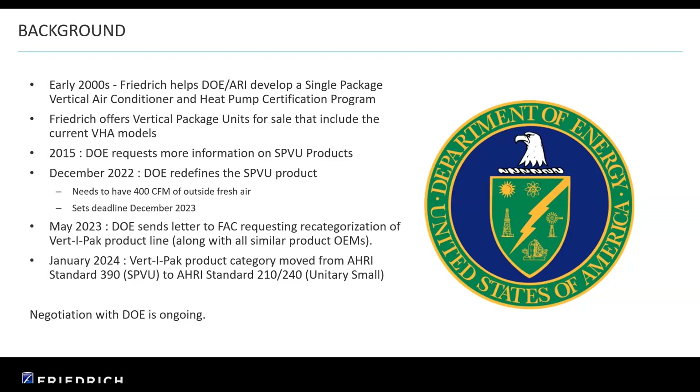We had those conversations with DOE, and then they decided to do some recategorization and reclassification. This past May, DOE sent letters to us and other manufacturers requesting the recategorization of our product line and others. So in January, our VertiPak product category will move from AHRI standard 320 — which is the single package vertical unit standard — to a new standard. Because while we checked all the boxes with our product that they were looking for, it was just now going to be in the wrong category, given the 400 CFM requirement and other things that just weren't reasonable. So we're still negotiating with DOE on future changes, and we're pretty good with the unitary product that we have, our VHA.